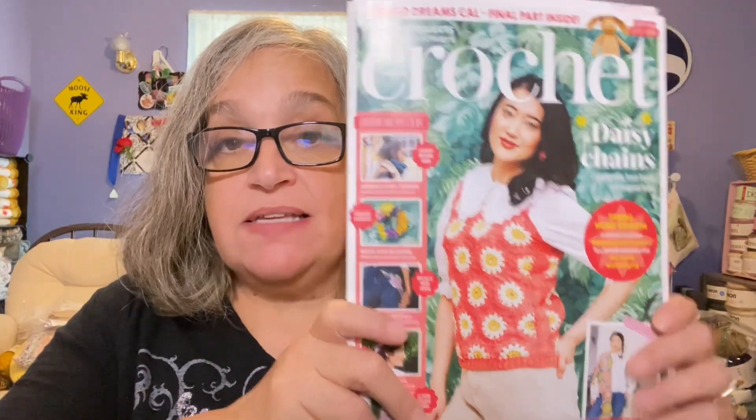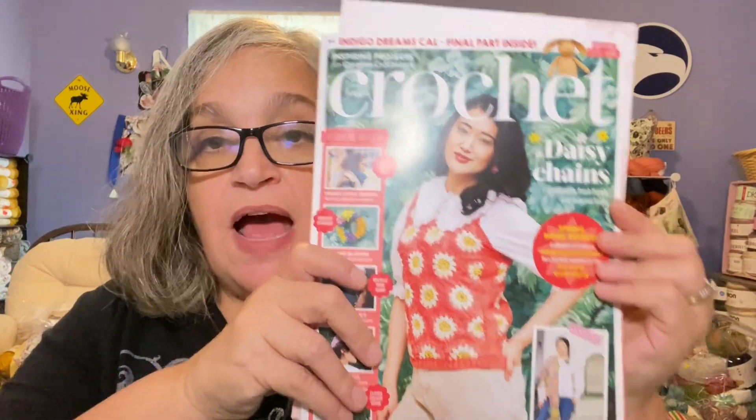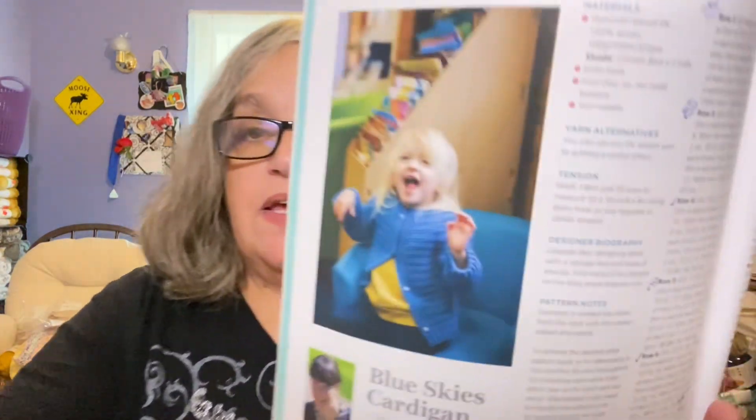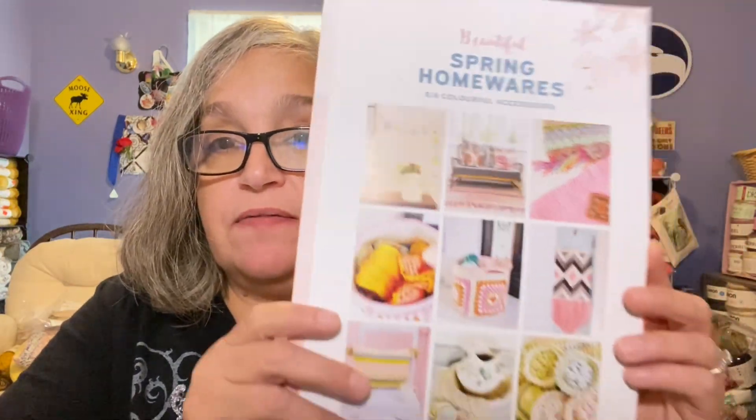The second magazine is Inside Crochet, which I have looked at before — I think I bought one at Barnes & Noble years ago. I am already making something out of this one for my granddaughter — a crochet sweater, and I've already started it! This magazine also came with an extra little booklet as well.